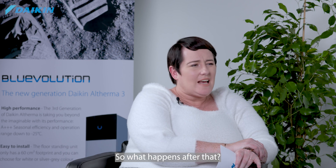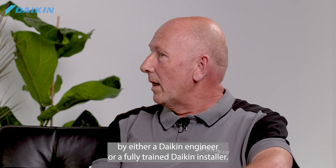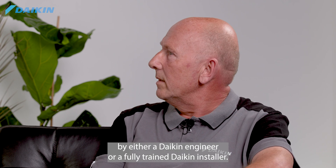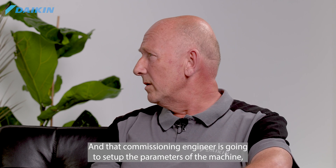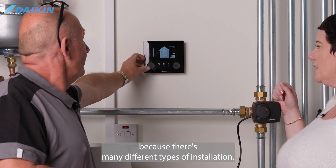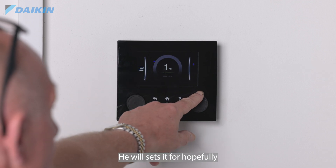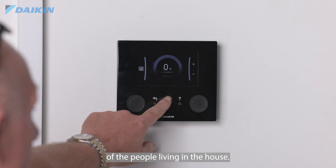Once the installation is complete, the unit needs commissioning and that must be done by either a Daikin engineer or a fully trained Daikin installer. The commissioning engineer sets up the parameters of the machine for that specific installation — hopefully aligned with the occupancy of the house and the lifestyle of the people living in it.